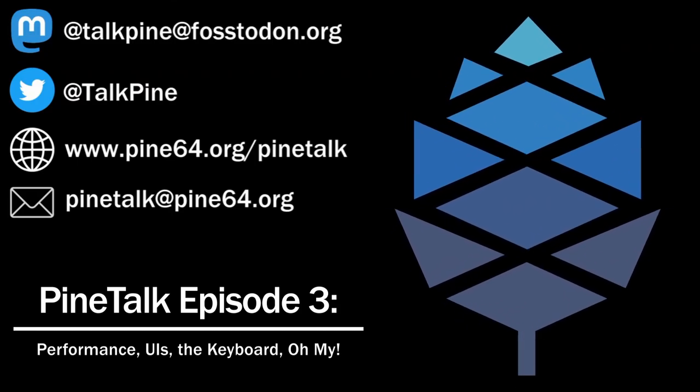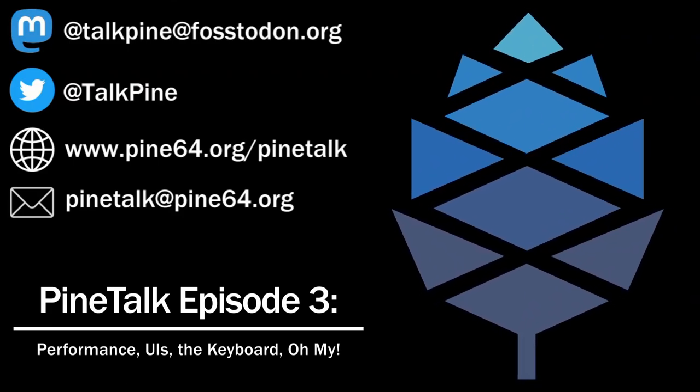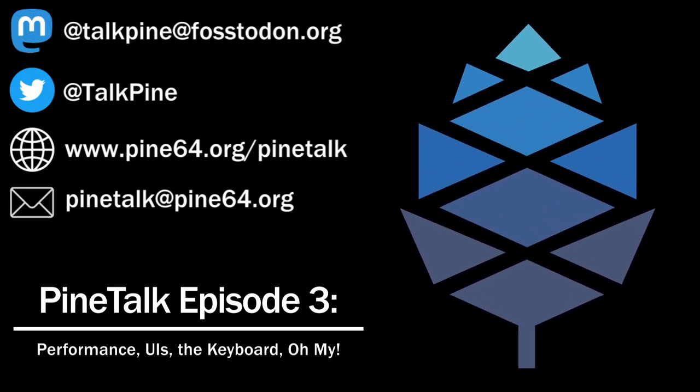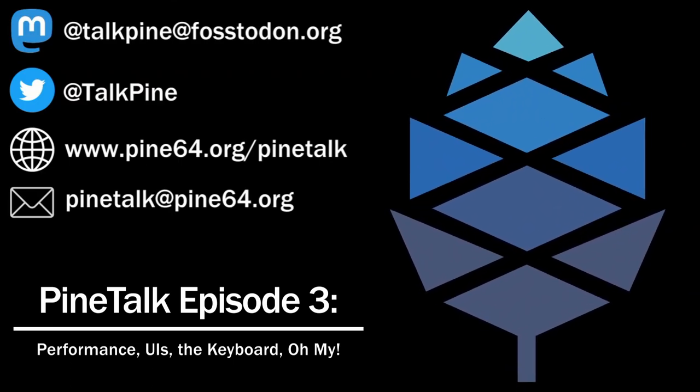Most notably, Spacebar — the SMS application for Plasma Mobile — now supports MMS and group chats. Additionally, Spacebar will now automatically detect links and SMS authentication tokens, giving you a button to quickly copy the information to your clipboard and use it to log in.